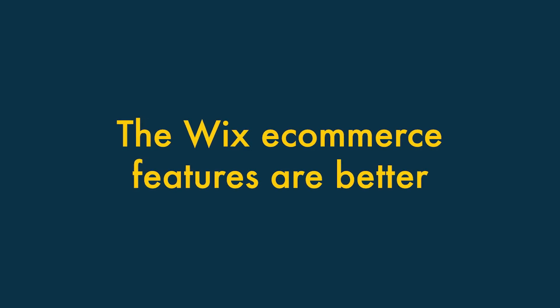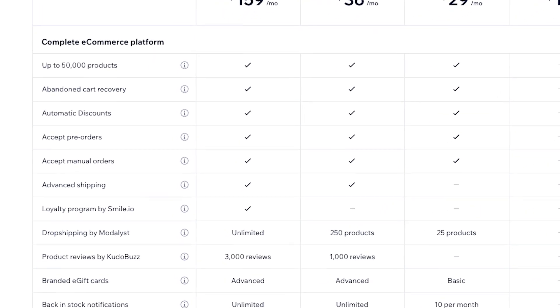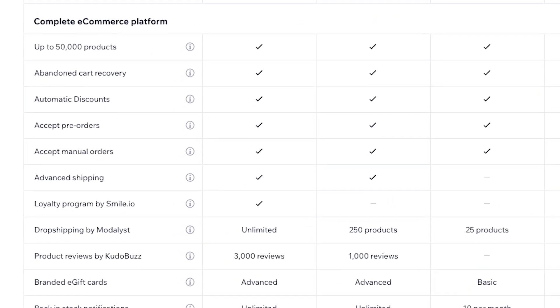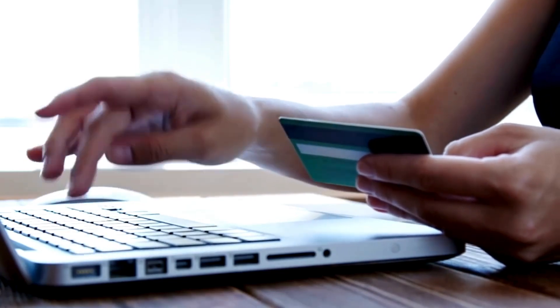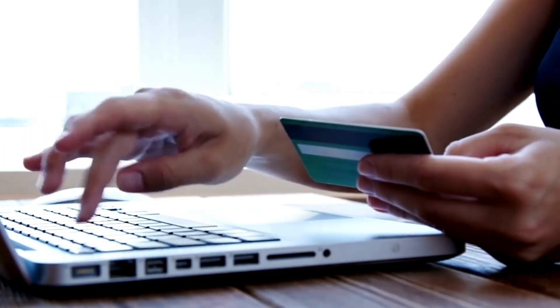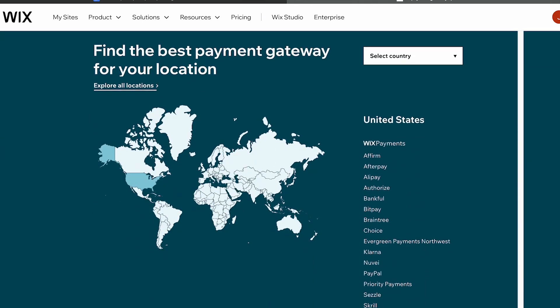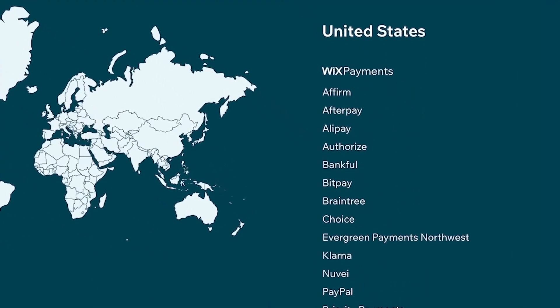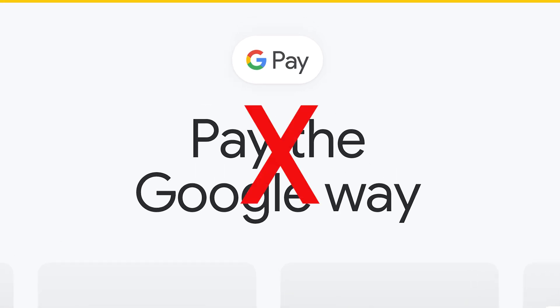The Wix e-commerce features are better. The e-commerce features in Wix are more powerful than the ones you'll find in Squarespace. Wix gives you a lot more options for processing payments — while Squarespace limits you to just a couple of payment gateways, Wix works with over 100. Significantly, Wix lets you accept payments via Google Pay, while Squarespace doesn't.